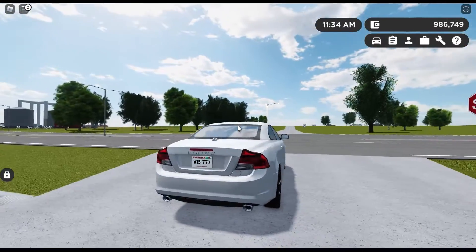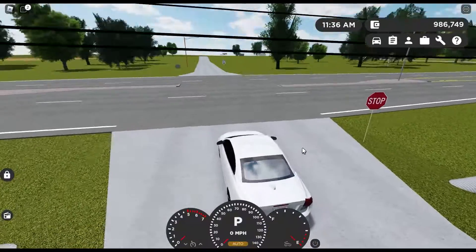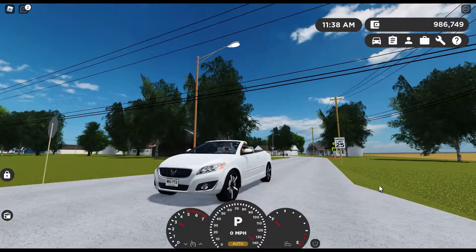Before I started this video, apparently I forgot to put the convertible top down. But the reason I chose this car is because there isn't a lot of detail to this car, especially on the inside. But let's start out with the lighting on the outside.